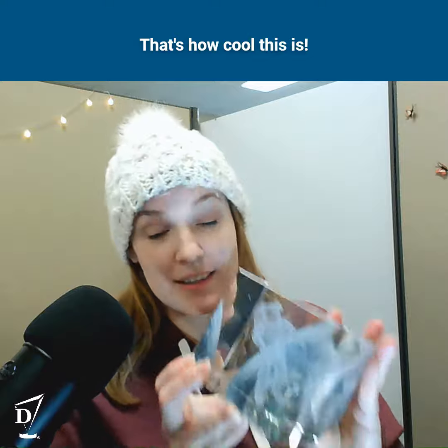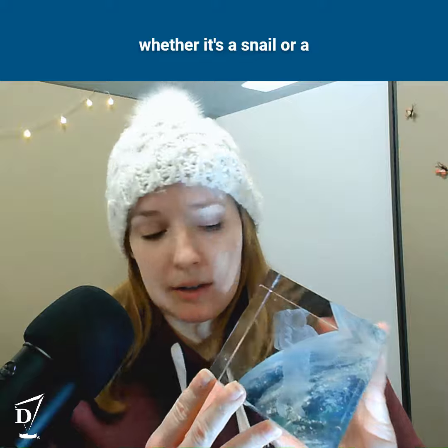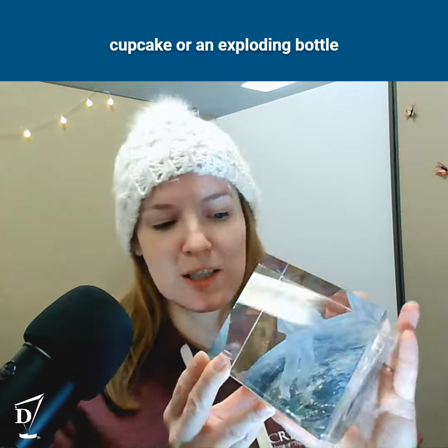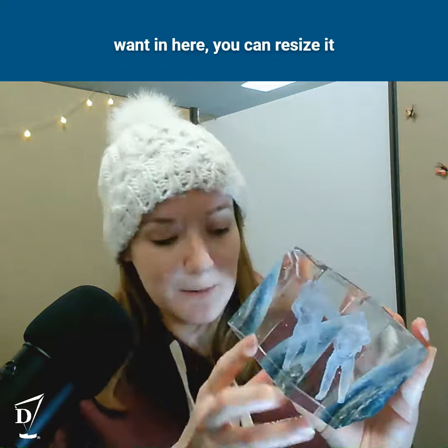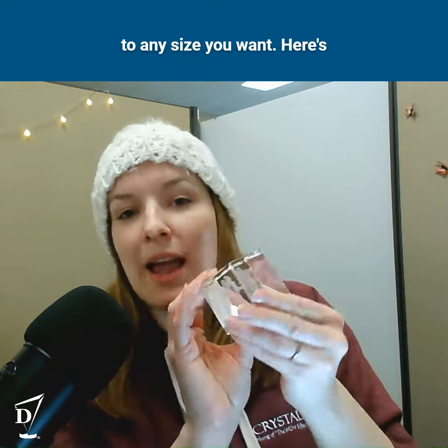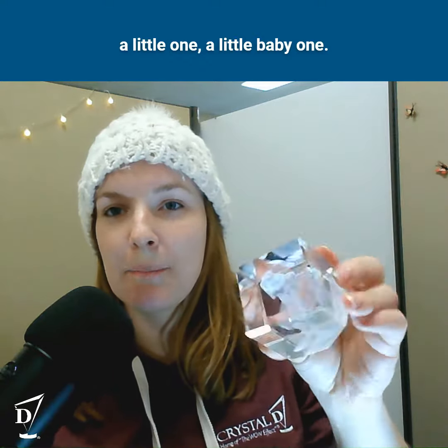That's how cool this is, and after you figure out what you want in there — whether it's a snail, or a cupcake, or an exploding bottle of champagne — whatever you want in here, you can resize it to any size you want. There's a little one, a little baby one.